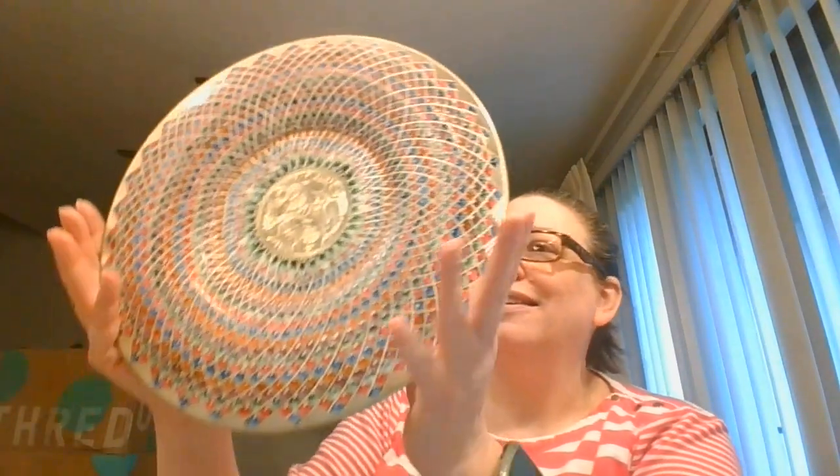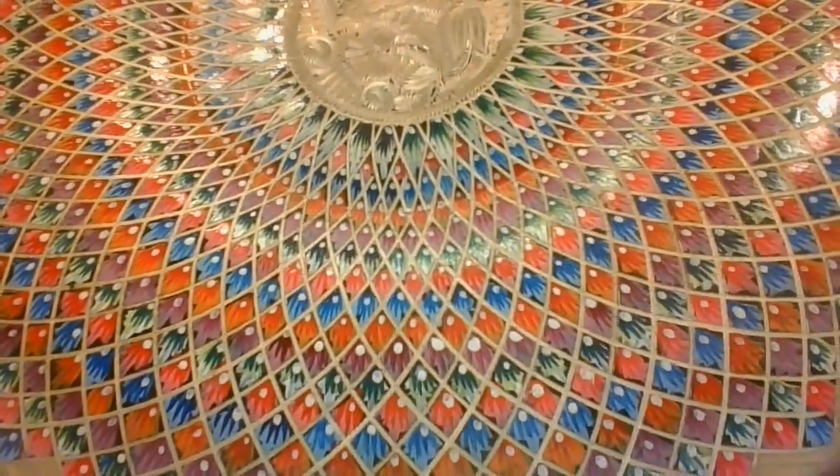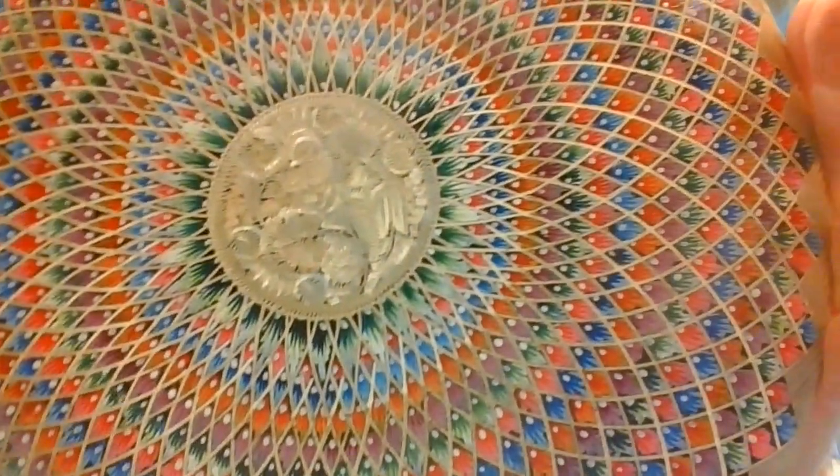I don't remember what is in this lot, so it will be just a fun surprise. Look at that — this is some kind of a metal tin that is enameled. Isn't that gorgeous? That is an amazing piece.